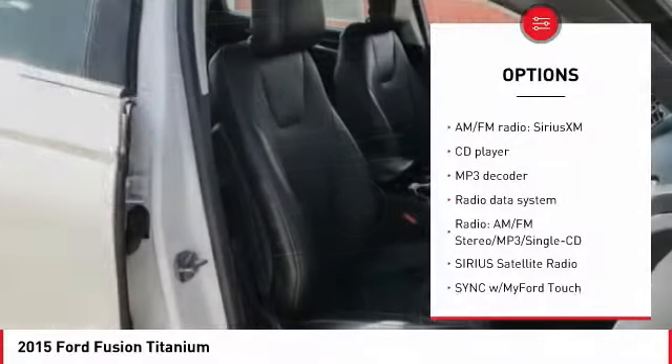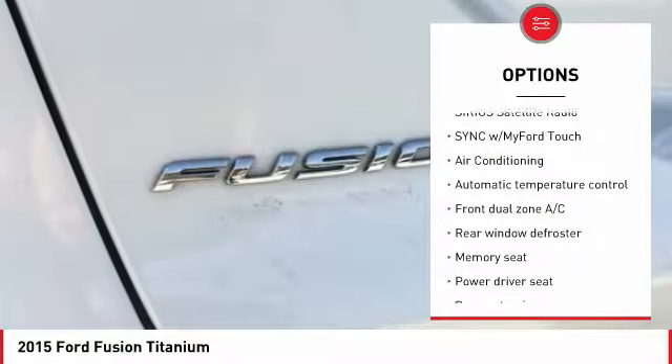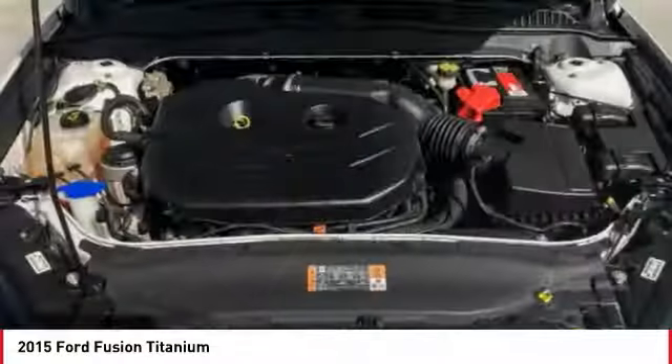Traction control, power passenger seat, dual airbags, air conditioning, power steering, four-wheel disc brakes, security system, electronic stability control, compass.